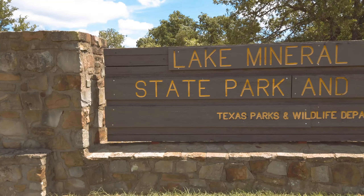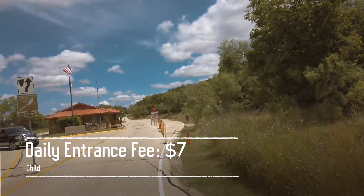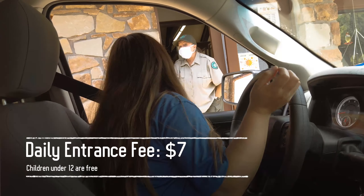Lake Mineral Wells State Park and Trailway is a Texas State Park located in Mineral Wells, Texas. Park entrance fee is $7 daily and children under 12 are free.